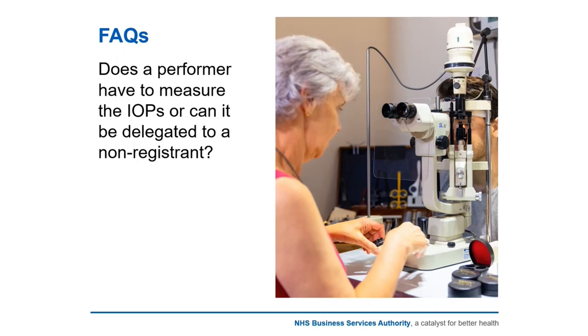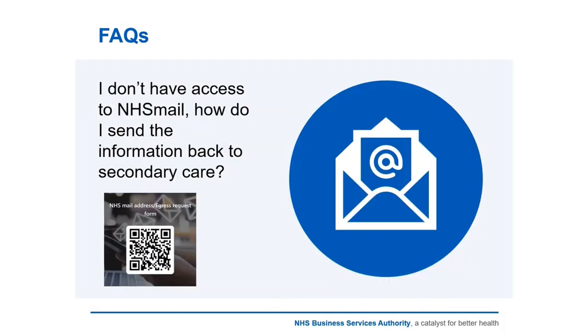FAQ: Does a performer have to measure the IOPs or can it be delegated to a non-registrant? If only an IOP measurement is required and not a full sight test, you can delegate it to a non-registrant; however, you still need to be on the premises and in a position to intervene. You will need to carry out the referral or notification yourself. You are taking accountability for that test because you are supervising an unregistered individual, so be mindful of the processes involved to notify and refer to the appropriate individual.